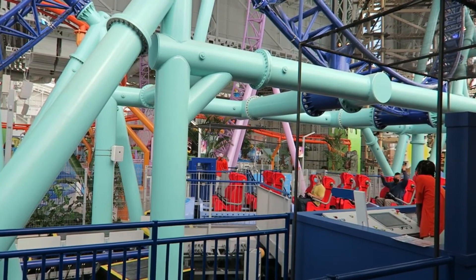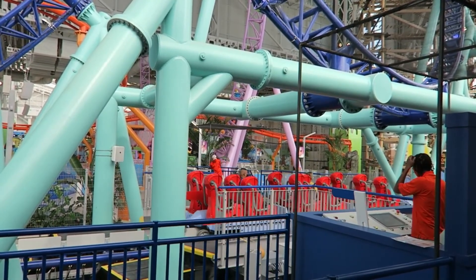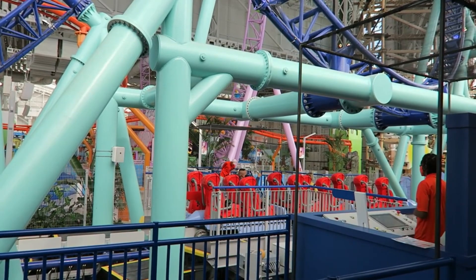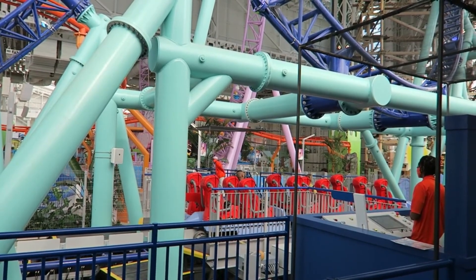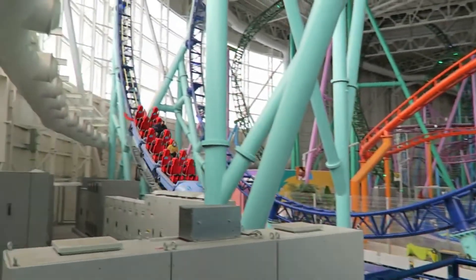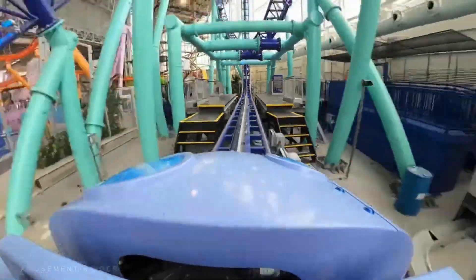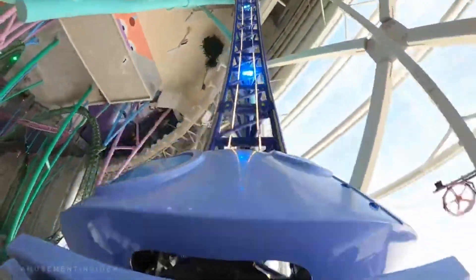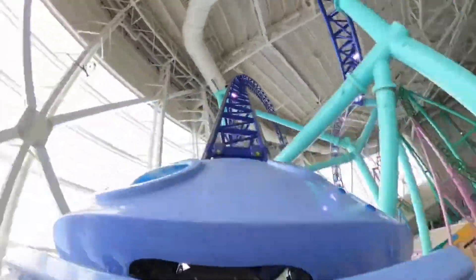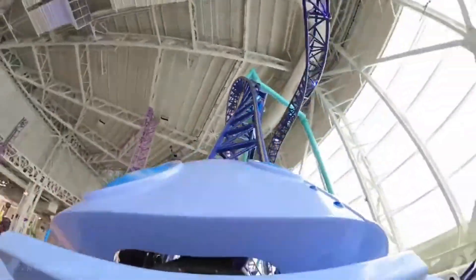Then you come to the brakes and then you go into the turntable, which shoots you backwards. Then you pretty much do what I just explained, all backwards, and this is definitely the most intense part of the ride. This backwards launch is absolutely insane. If you're in the front row, it is very disorienting and will leave you pinned forward in your seat.